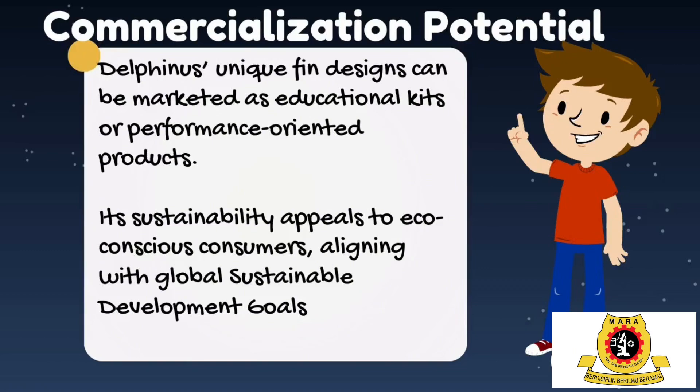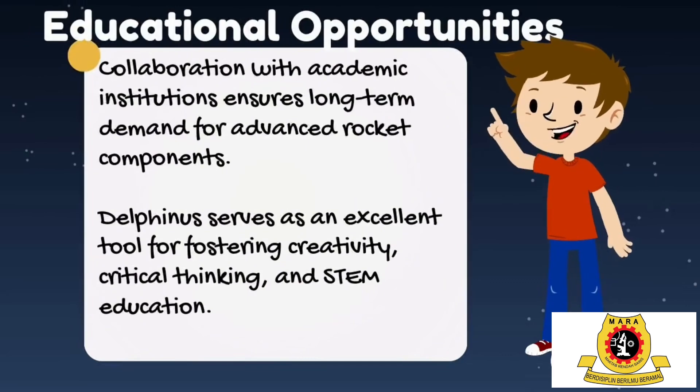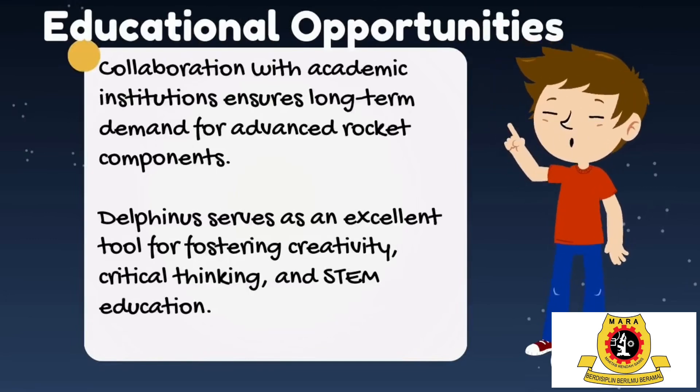With its unique design and functionality, Delfinus isn't just a fin rocket — it's an opportunity to ignite imaginations and build businesses. But the true magic lies in education. For students, it fosters creativity and problem solving, preparing them for careers in aerospace. For educators, it's a powerful tool to bring STEM concepts to life. For institutions, it's an opportunity to integrate innovation into their programs, inspiring the next generation of engineers and scientists.